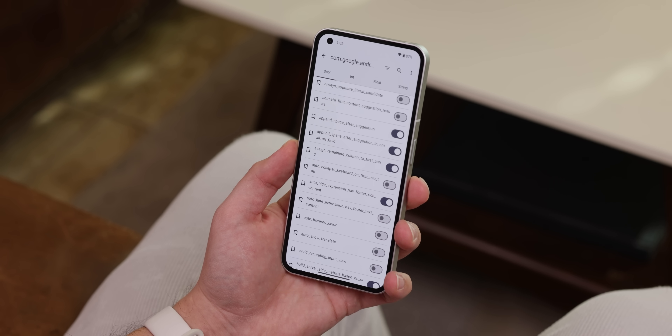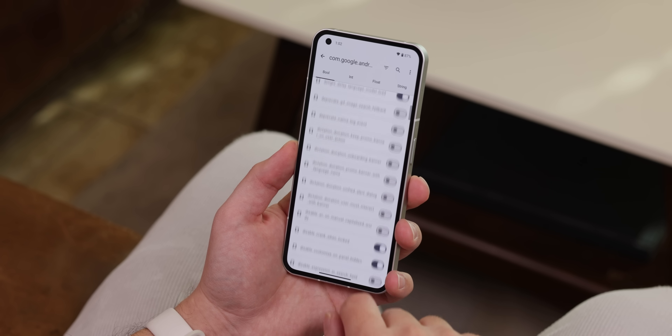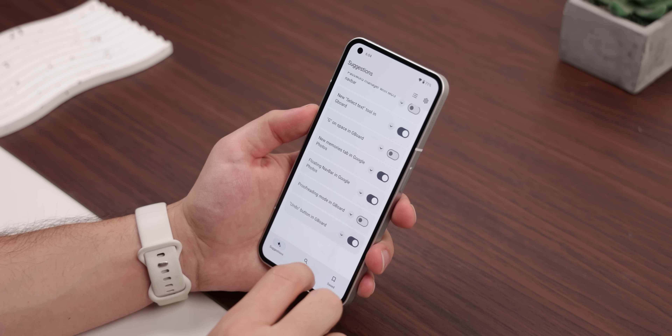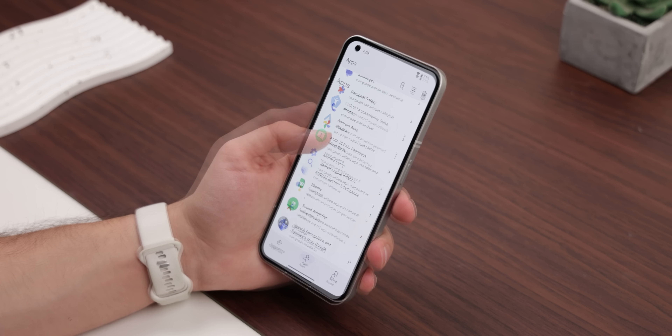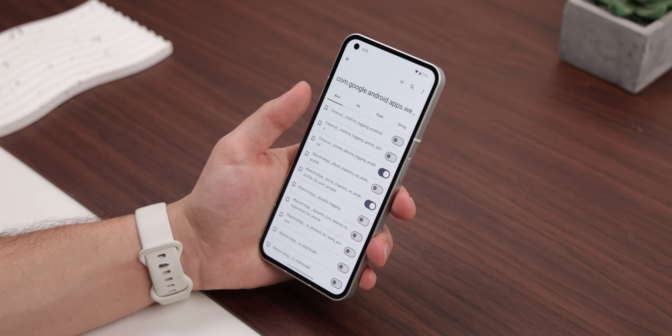In other words, it lets me activate or deactivate certain functions. On the homepage, it provides some awesome suggestions, but if you want to dive in deeper and find specific flags to enable or disable, it'll let you do so.